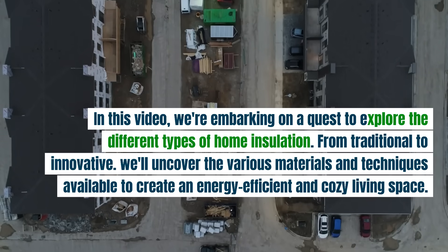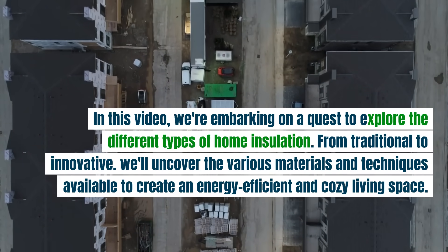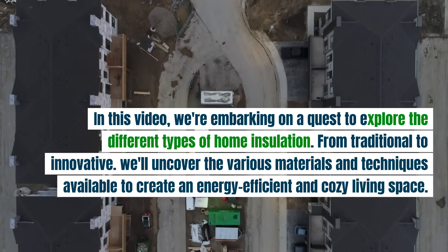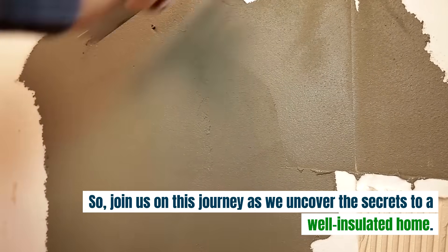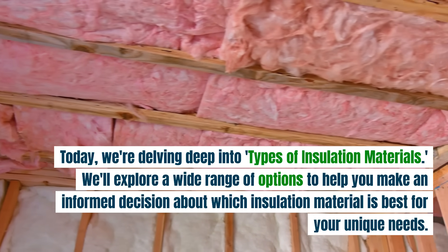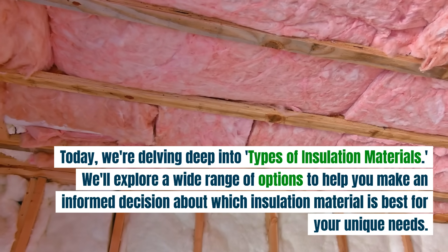In this video, we're embarking on a quest to explore the different types of home insulation, from traditional to innovative. We'll uncover the various materials and techniques available to create an energy efficient and cozy living space. Today, we're delving deep into types of insulation materials. We'll explore a wide range of options to help you make an informed decision about which insulation material is best for your unique needs.